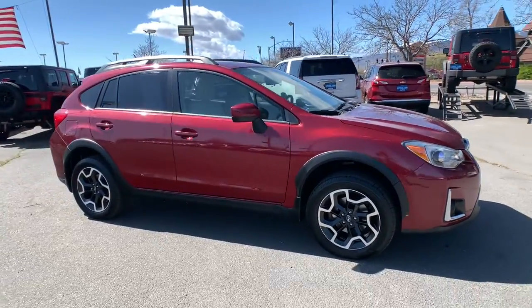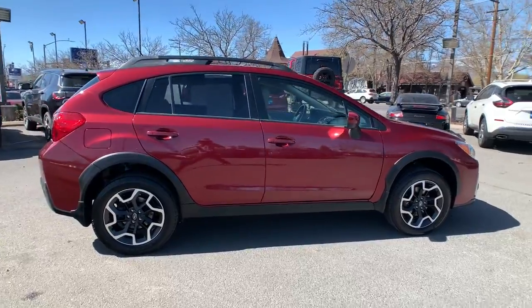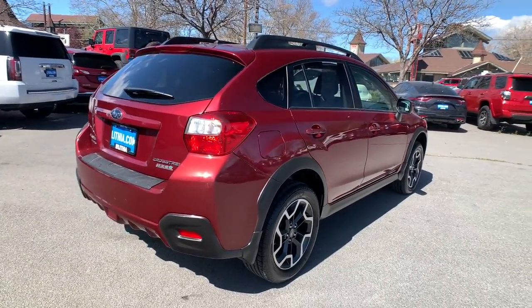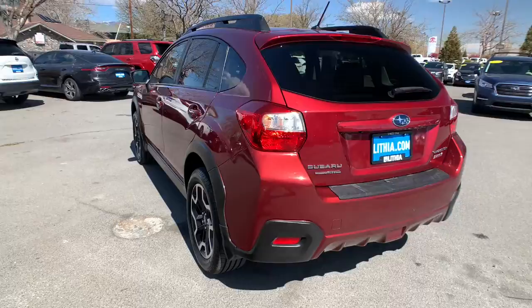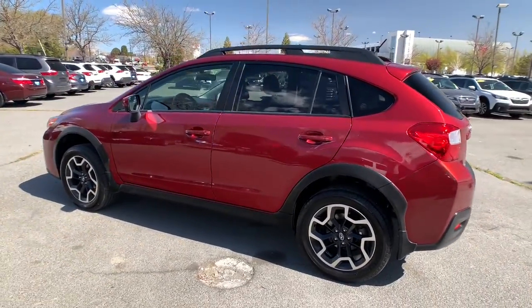Picture yourself in the 2017 Subaru Crosstrek. With less than 50,000 miles on the odometer, this vehicle stands out from the rest. Come along for a tour of this safe and connected Subaru Crosstrek. This all-wheel drive compact crossover gives you the advantages of an SUV but drives like a comfortable sedan.